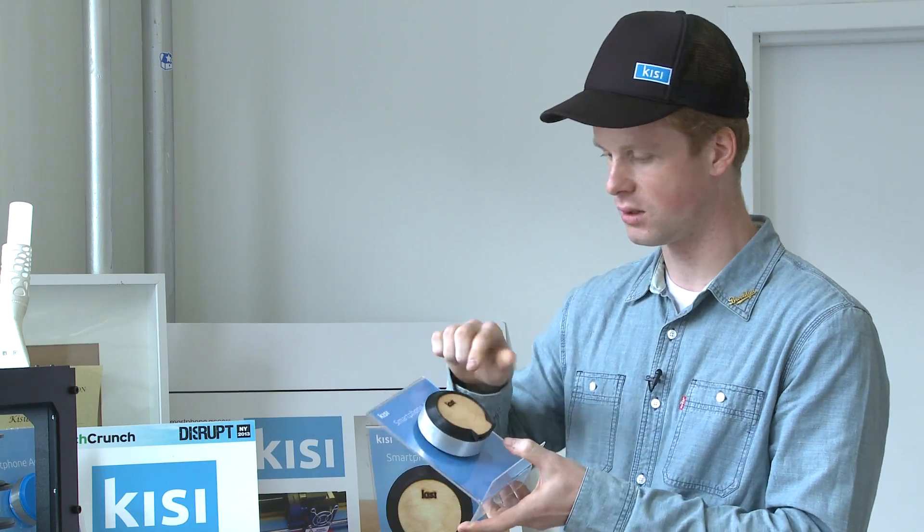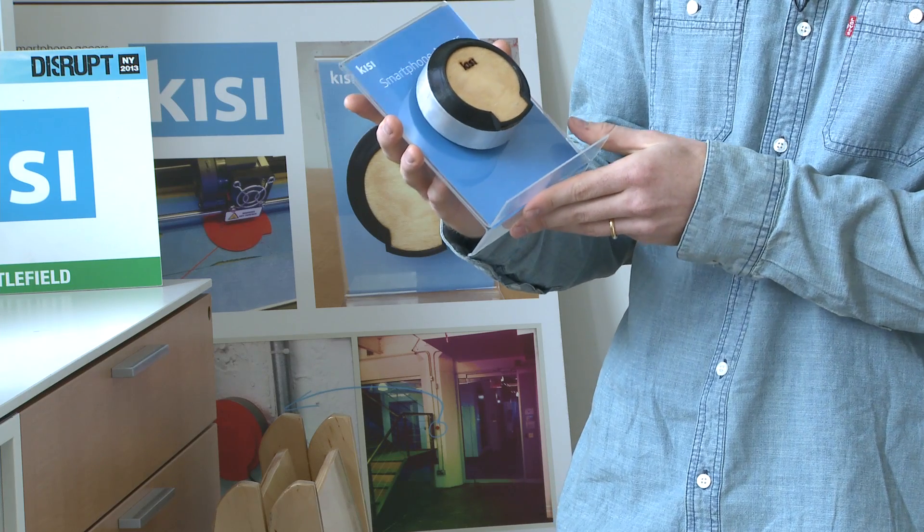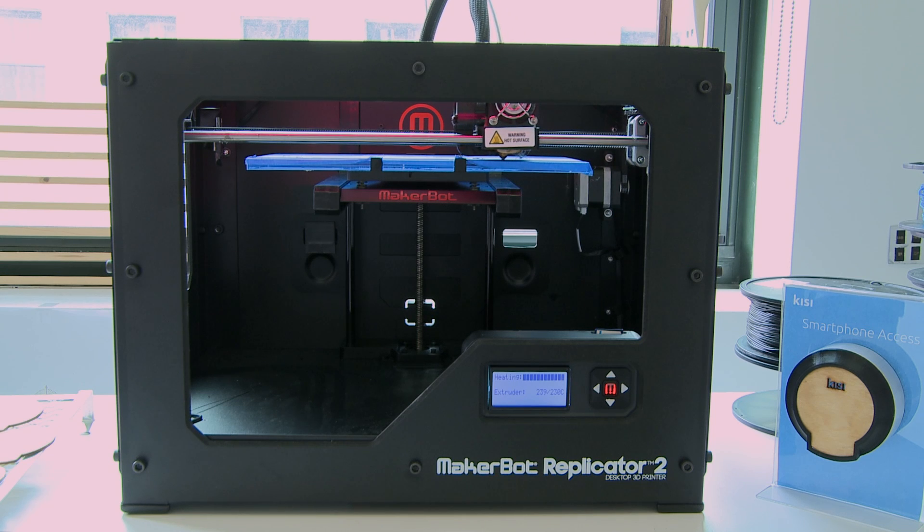Sometimes they see the surface and they ask why it's not polished and all clean. And we tell them it's 3D printed and it comes right off the printer, and they say, wow, it's a 3D printed thing, and I want to have that on my wall.